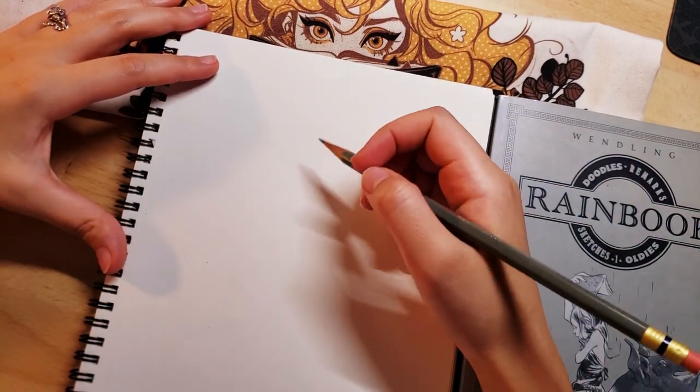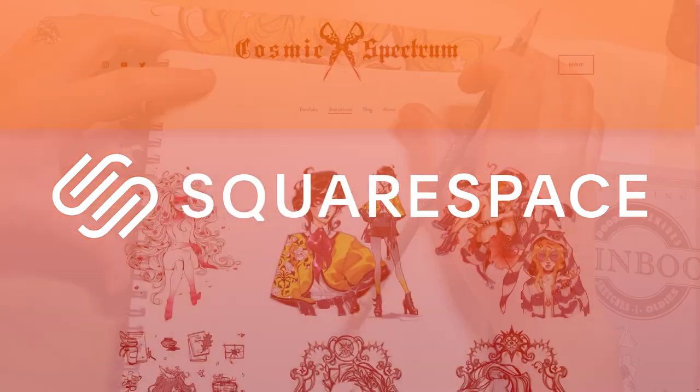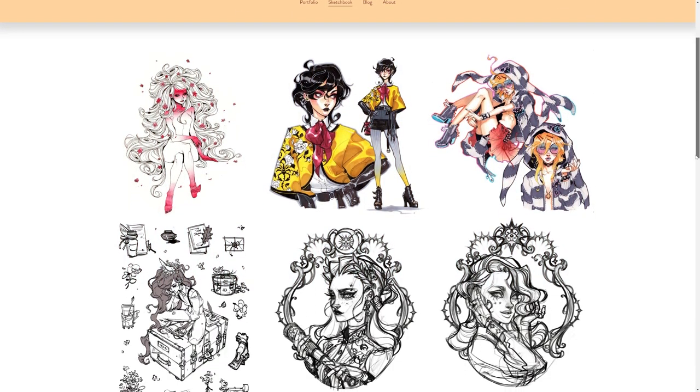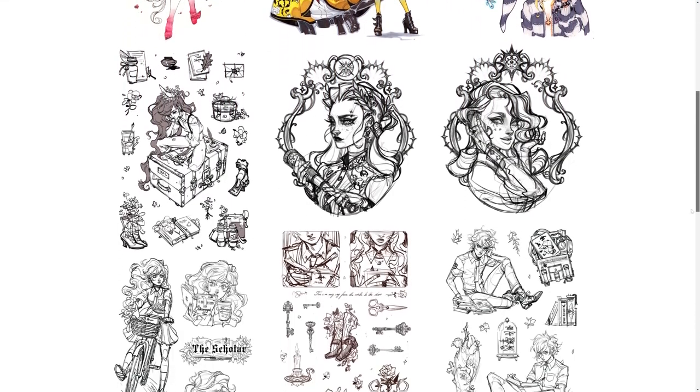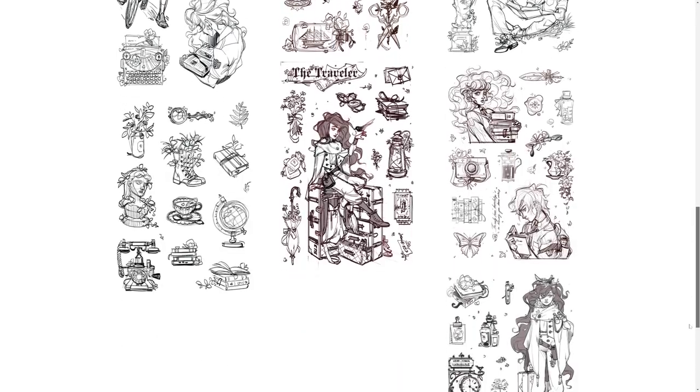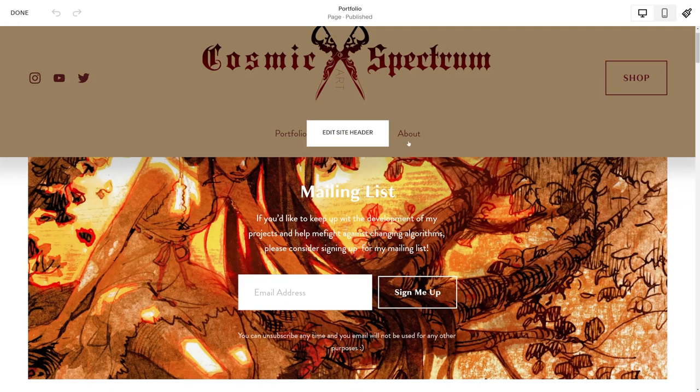Thank you Squarespace for sponsoring my video. If you're watching this and are thinking about making a website for your art business or your portfolio, Squarespace is the platform for you. It's got a super easy to use engine that allows you to create and upkeep a beautiful website for your business.